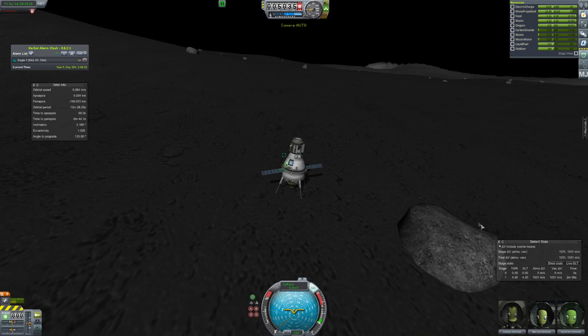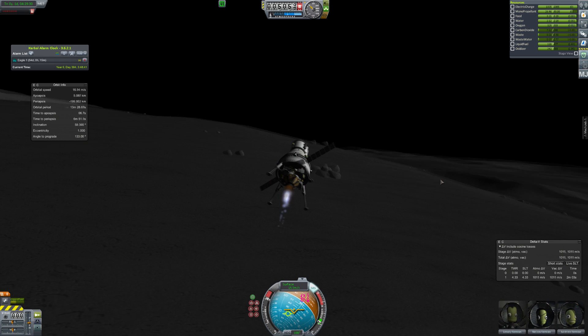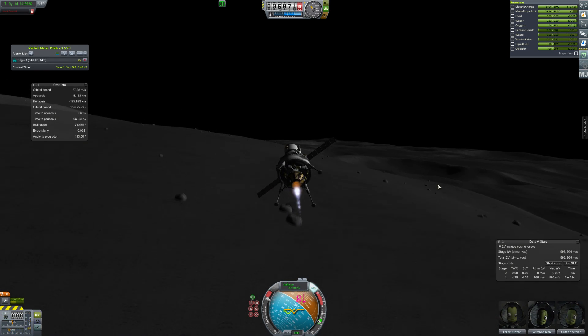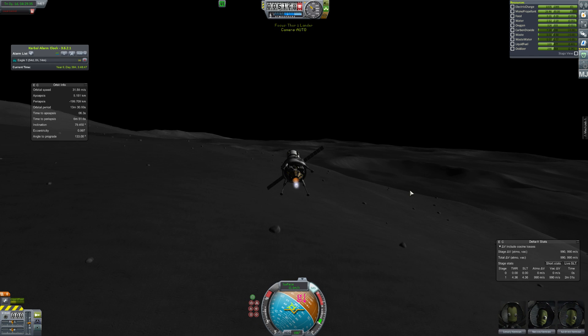Hey guys, this is KSP with Ape and today you will join me for episode 5 of KSP Road to Colonization. We start right where we left off, on the moon with the Thor 1 lander, taking some gravioli scans of various places on the surface.